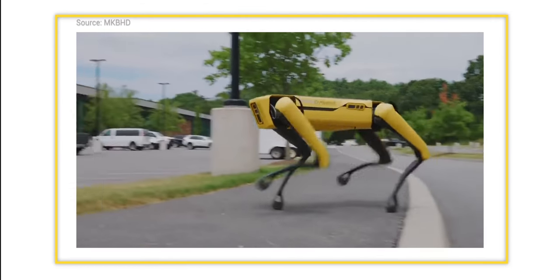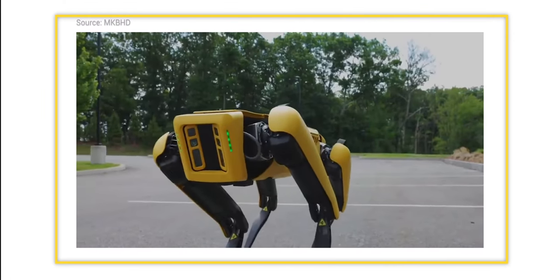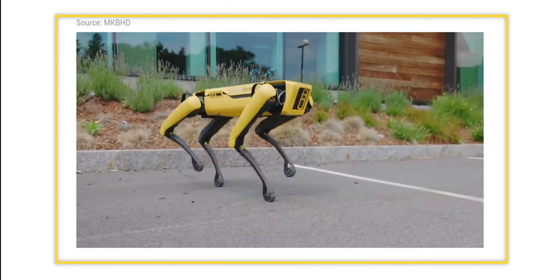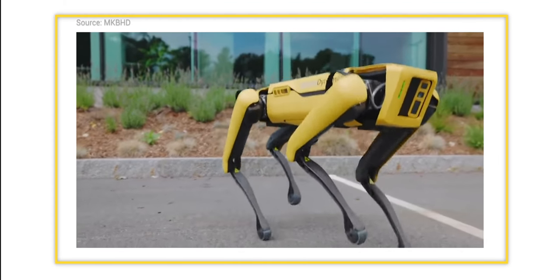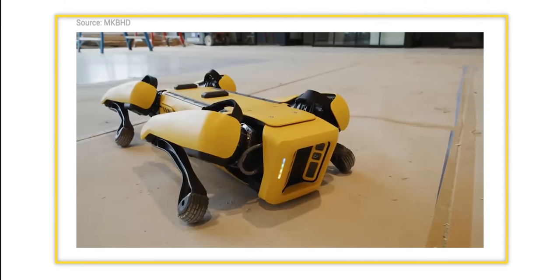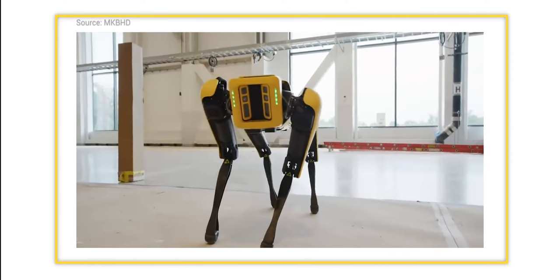It can travel at a speed of about 4.8 kilometers an hour. It has different modes: stand, walk, crawl, and the hop mode. Although I think the hop mode is just for show — I don't see how useful it can be in the real world. At the end of the day, Spot the Dog is just mechanics and computer programming.